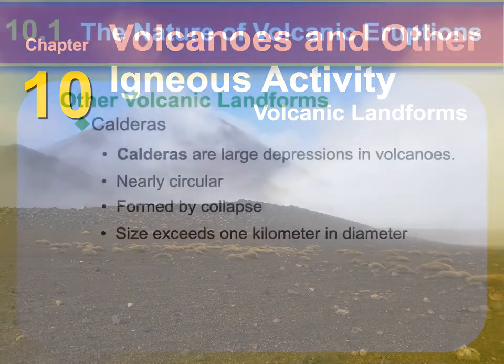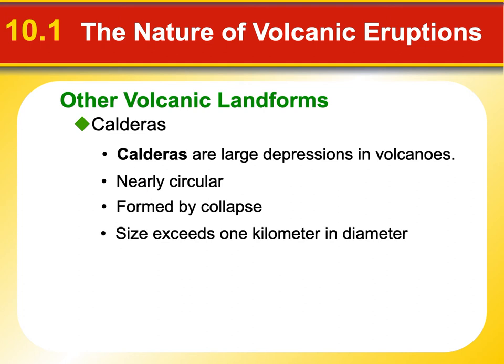We're going to talk about landforms, and the first one has to do with that mountain I just showed you — it's called a caldera. A caldera is a large depression, usually in the top part of a volcano. They're typically almost perfectly circular, and they form when all the magma gets evacuated out of the magma chamber and then the ceiling of the magma chamber collapses, forming this big circular depression right in the top of a volcano. Any volcano you've ever drawn as a kid probably has a caldera on top.